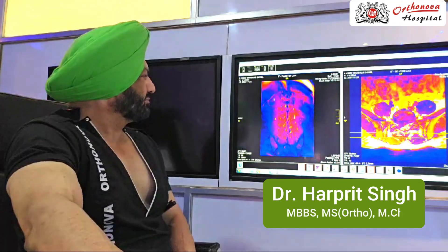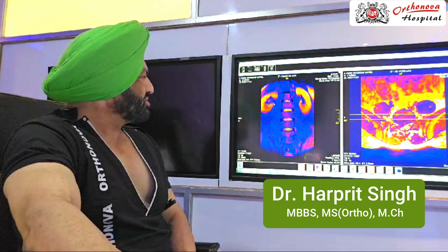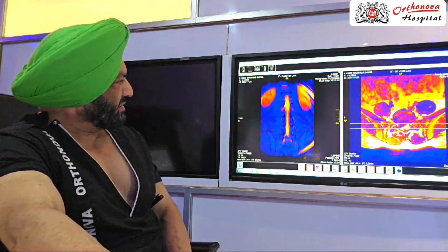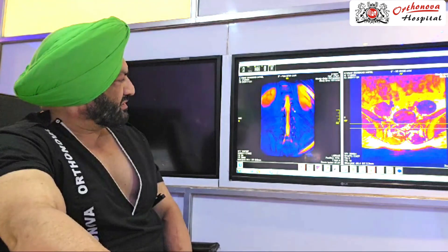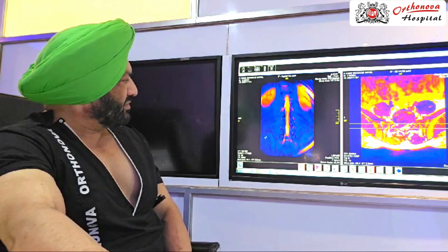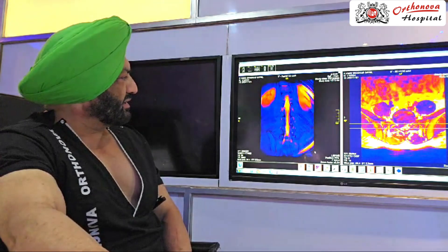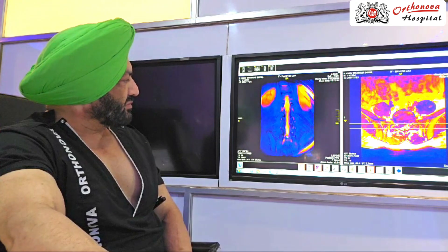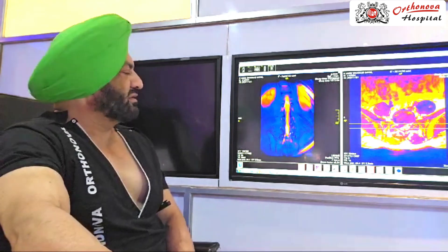On the coronal section, the main nerves are coming here at the center. At each level, right and left nerves go out and form a plexus which goes to the leg. You can see there is a big disc here pressing mainly on the right nerve.